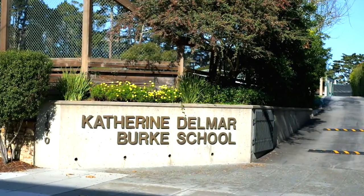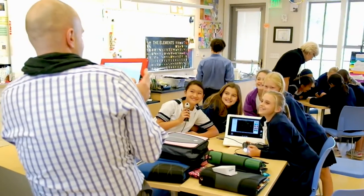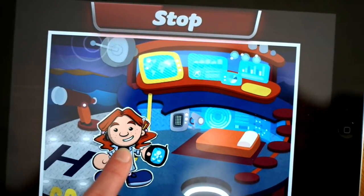My name is Mike Harms. I'm a fifth and sixth grade science teacher at Catherine Delmar Burke School in San Francisco. Right now my students are studying cells and microscopes, and we're looking at everyday objects using visual microscope cameras.